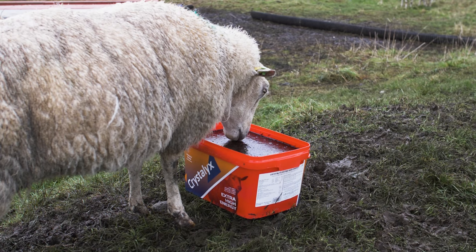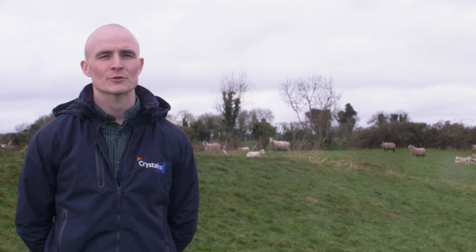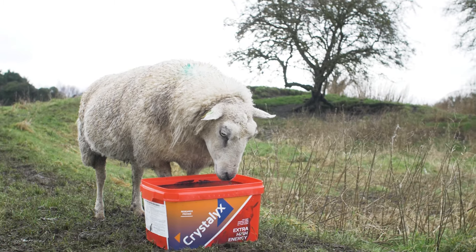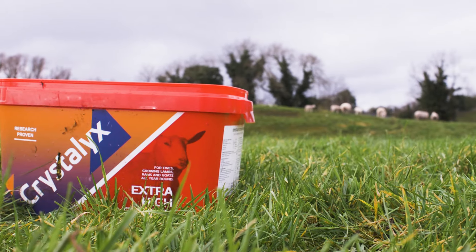We will also see some farmers using it to help fatten lambs and help rumen development, because of the sugar structure in Chryslix you can see an increase in rumen development in young stock.